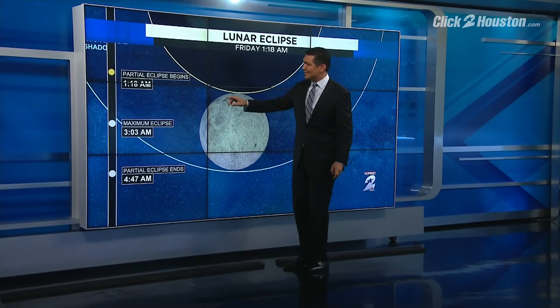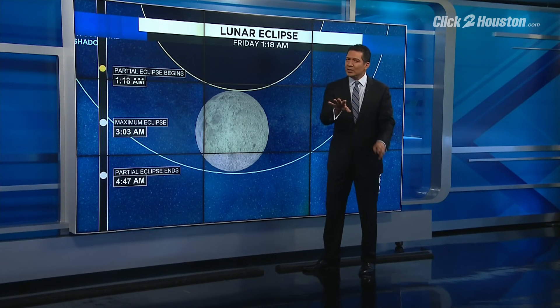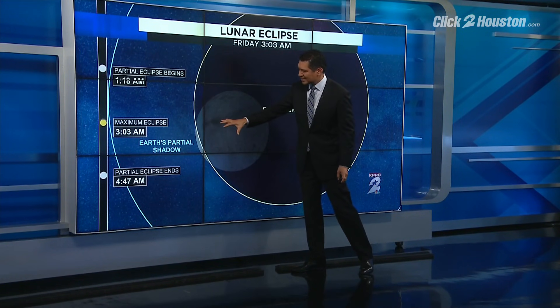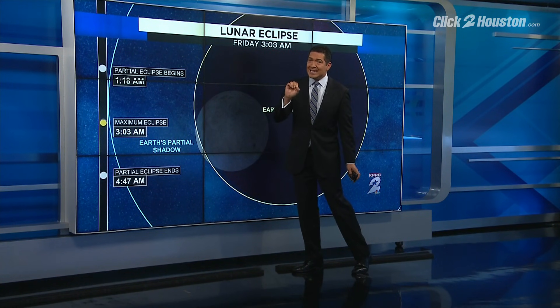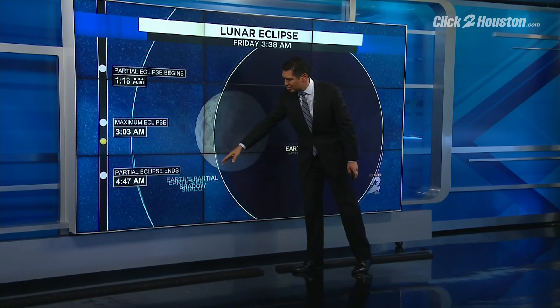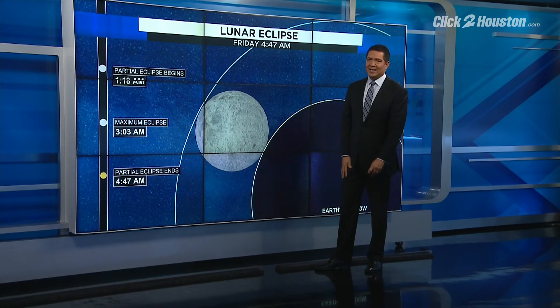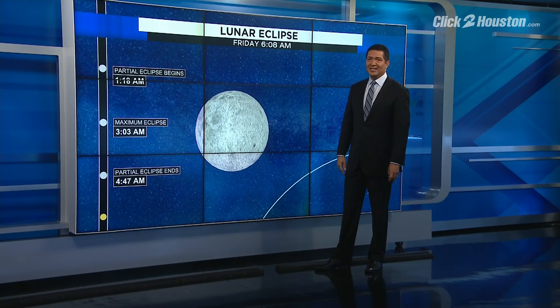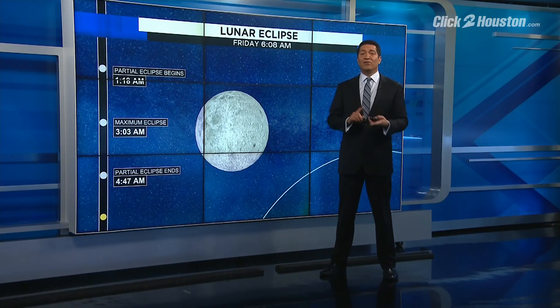The partial eclipse begins at 1:18 in the morning, but the time you really want to see it is the maximum eclipse at 3:03 in the morning — that's when you'll see those deeper reds. The partial eclipse ends at 4:47 in the morning. If you're waking up after that, you're going to miss it, and you'll have to wait until May of 2022 to catch the next full lunar eclipse.